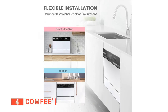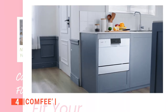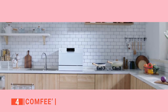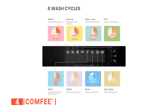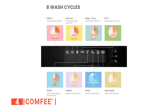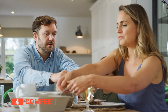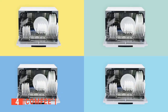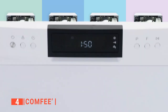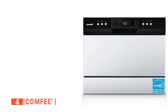Also, this dishwasher can be hooked up straight to the sink faucet. It can be put on the table or in the cupboard, depending on how you want to use it. This machine lets you choose from eight wash programs, including Heavy, Normal, Baby Care, Eco, Glass, Speed, Mini Party, and Rinse. It also has an extra drying function, so your dishes come out clean and dry. Finally, it only takes 45 minutes to clean all the dishes, which is great for times when you need to get things done quickly.